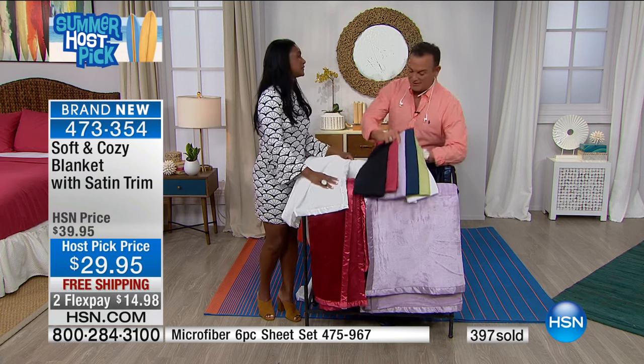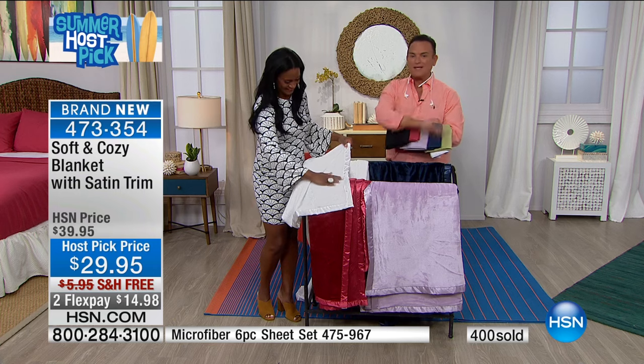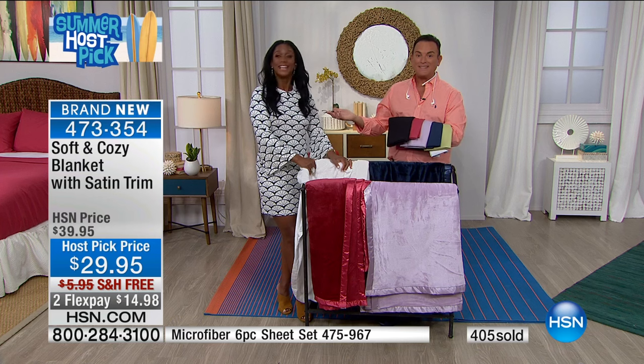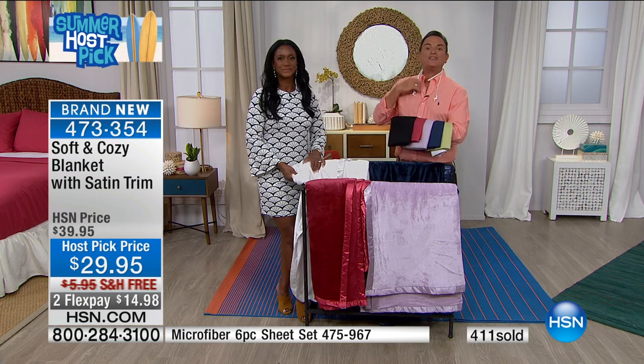Happy host pick! The national holiday of host pick at HSN — it's the national summer holiday. Our Soft and Cozy blanket is out the door being packed up. You'll get it in 7 to 10 days. Alexandra is back at 2 p.m. today. We have got a lot more to come — do not go anywhere, including our 911 emergency pendant.